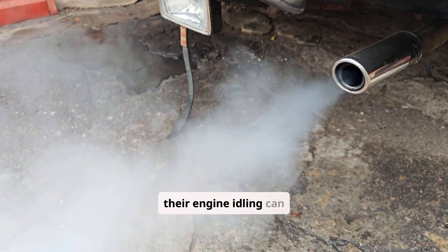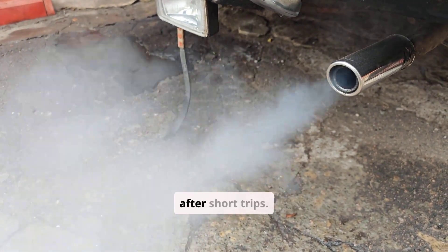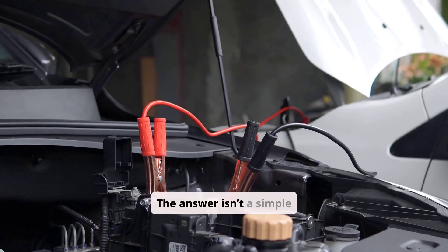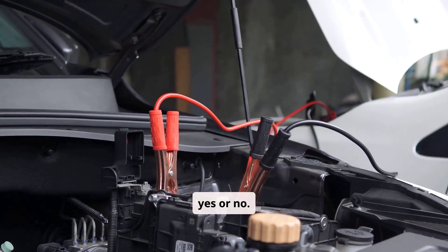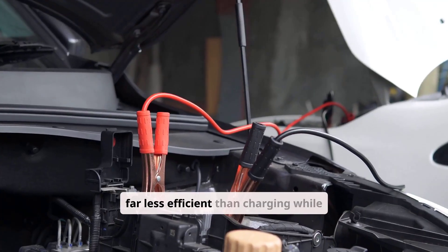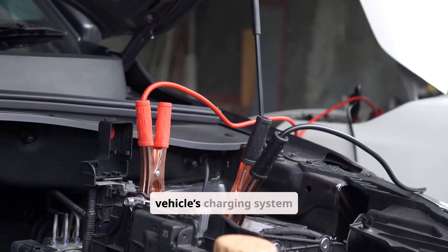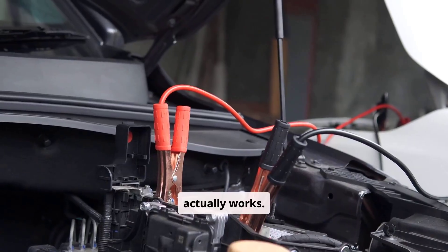Many drivers wonder if leaving their engine idling can recharge a weak battery, especially on cold mornings or after short trips. The answer isn't a simple yes or no. While idling can charge a car battery to some extent, it's far less efficient than charging while driving. To understand why, we need to look at how your vehicle's charging system actually works.